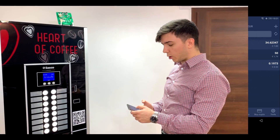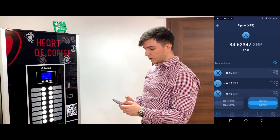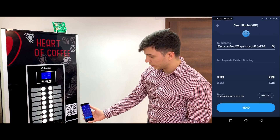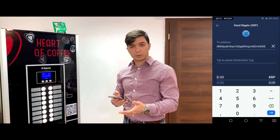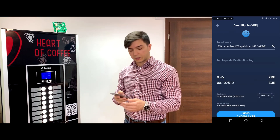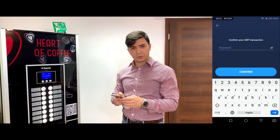In order to do so, I just have to open my crypto wallet of choice, pick Ripple, then scan the QR code of the vending machine, type down the amount — 0.45 Ripples, equivalent of 10 cents — sounds enough for a coffee.